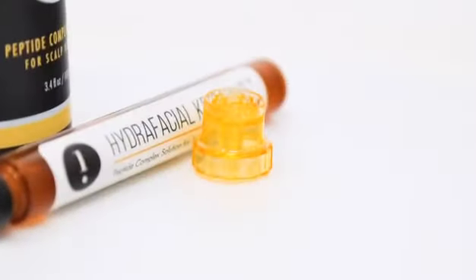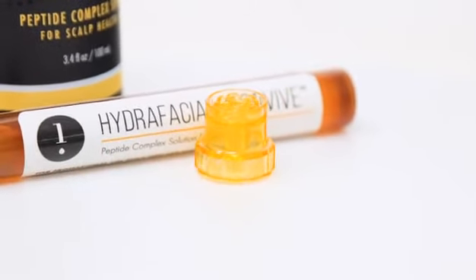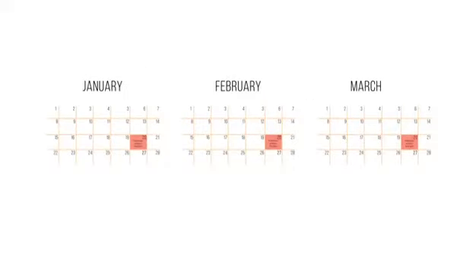In this video, we will discuss how to deliver a Hydrafacial Keravive Scalp Treatment. For best results, it's recommended that clients have this treatment once a month for three consecutive months.